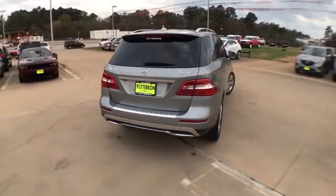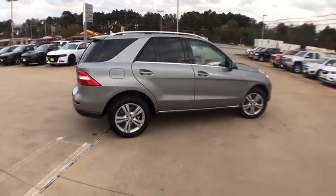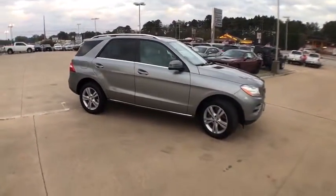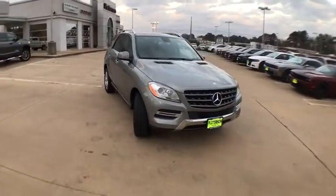Four-wheel disc brakes, ABS four-wheel, cruise control, aluminum wheels, front floor mats, auto-off headlights, AM-FM stereo radio, universal garage door opener, rear defrost, heated driver's seat, electronic stability control.